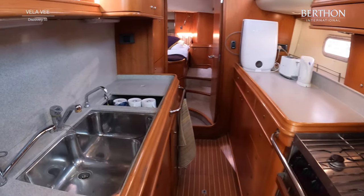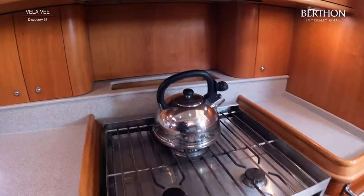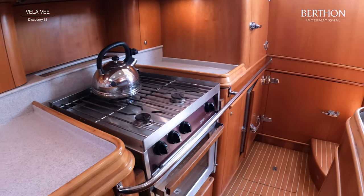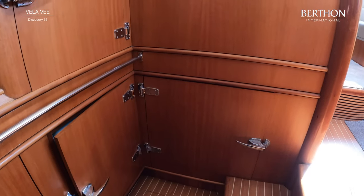Let's get down into the linear galley. Really good access. You've got a fridge, freezer, and your three-burner gas cooker. The freezer goes right back, and there's a twin fridge as well.